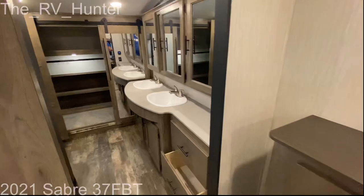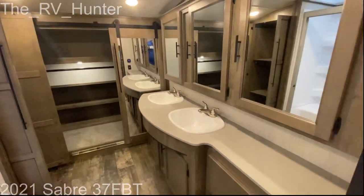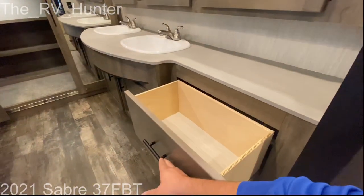Now the bathroom — this part is freaking cool. Dual vanities, lots of mirrors, a huge pantry, and a mini walk-in-ish closet where you can hang up all your clothes.